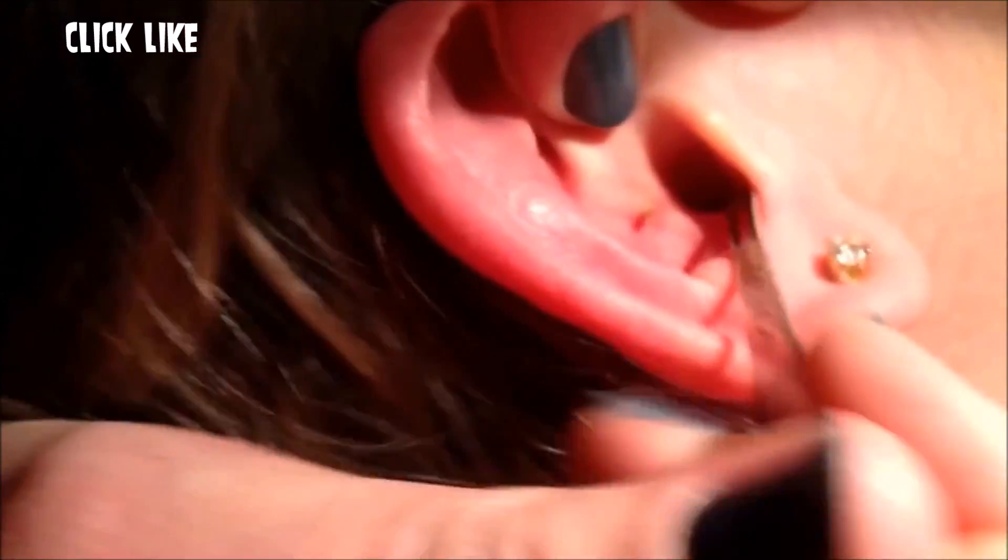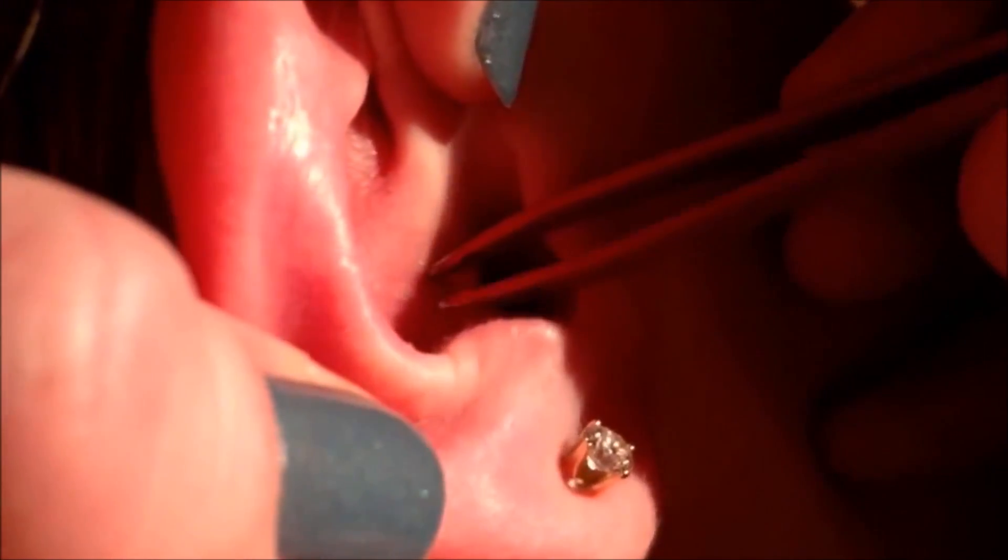By contrast, a whitehead is never exposed to the air, so it stays white. Accordingly, it's a lot like a scab that starts off one color but as it dries it gets darker and darker.